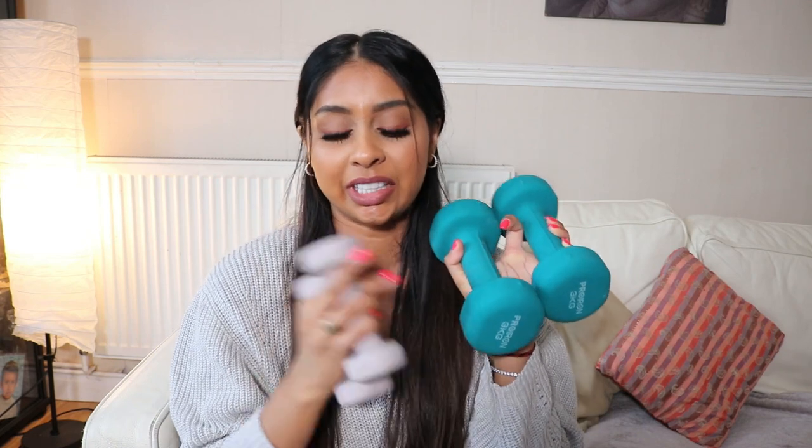I also got these weights — these are three kg and these are one kg each, which are really good for my HIIT workouts. The three kg ones are more for weight lifting; they're super heavy. I know they're just three kg but I ain't that strong! The weights on Amazon are really affordable and they're really good, and you get them delivered to your house — win-win.